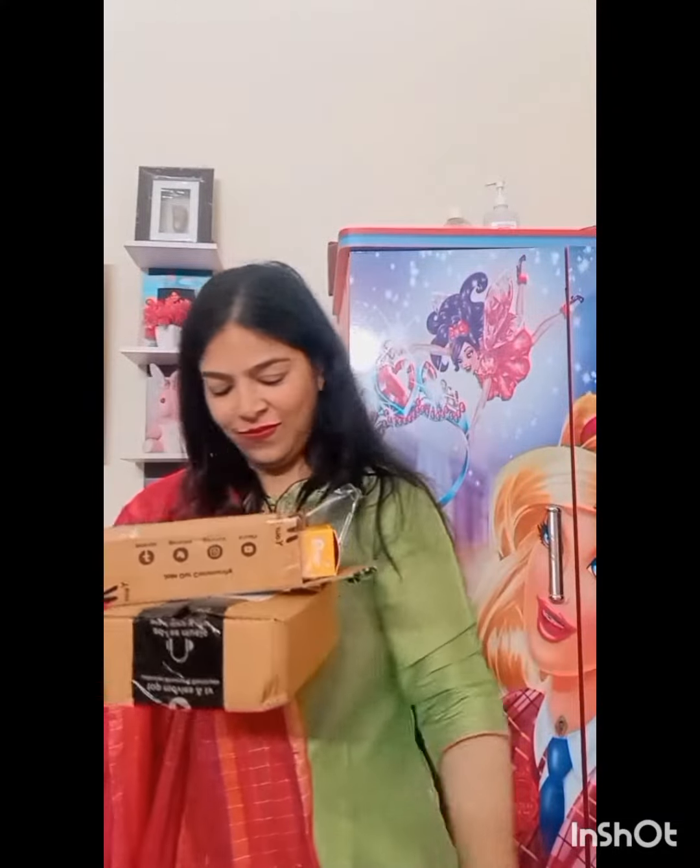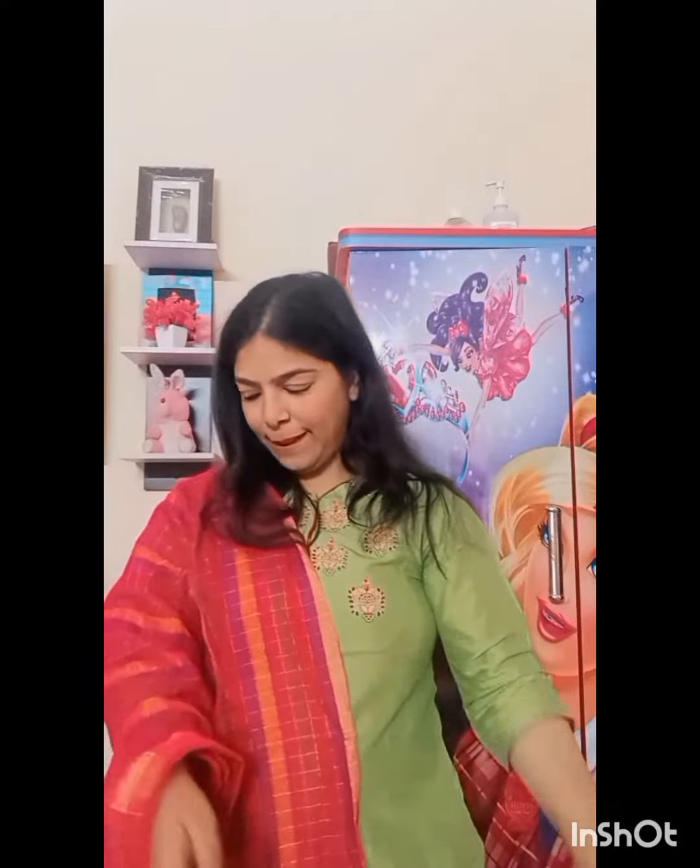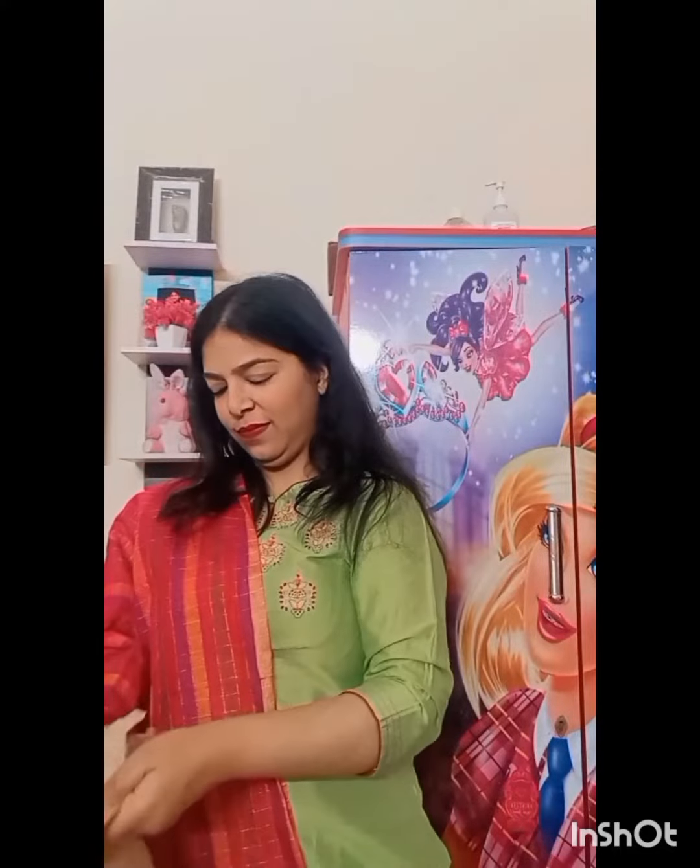Whatever products I will do in collaboration, I will not share all of them in the video. Whatever products I personally like and which show better results, I will share them with you. All of these products which I will show you will be available on Amazon.